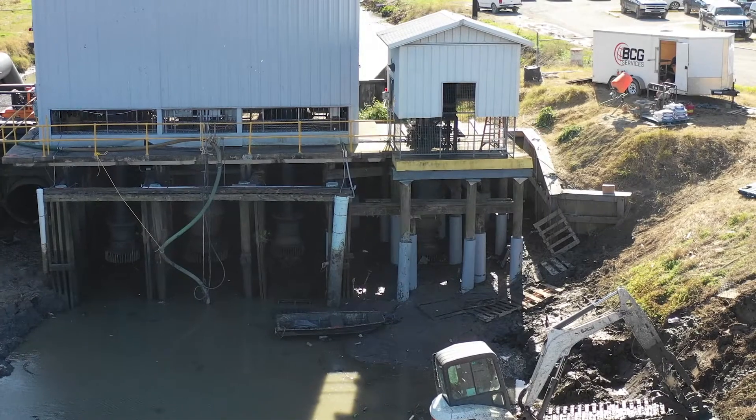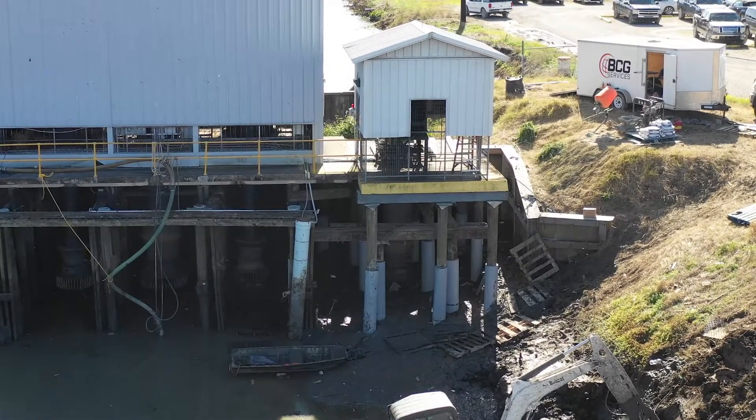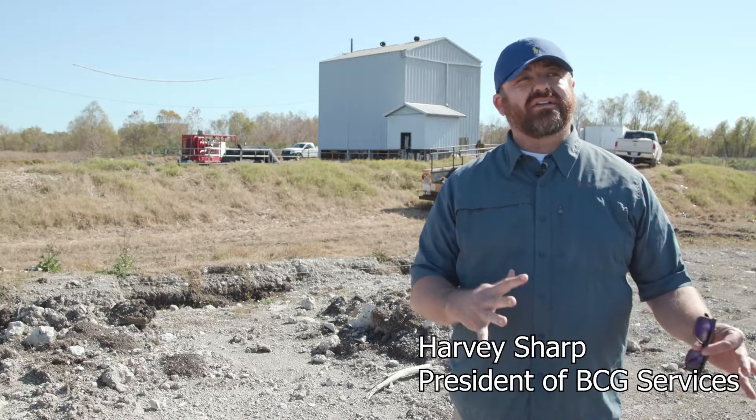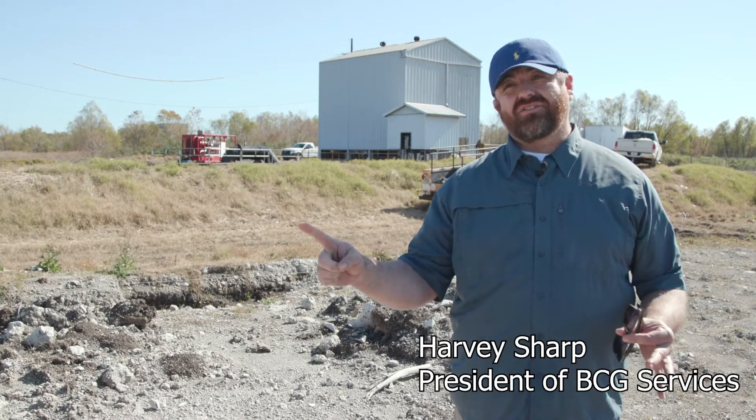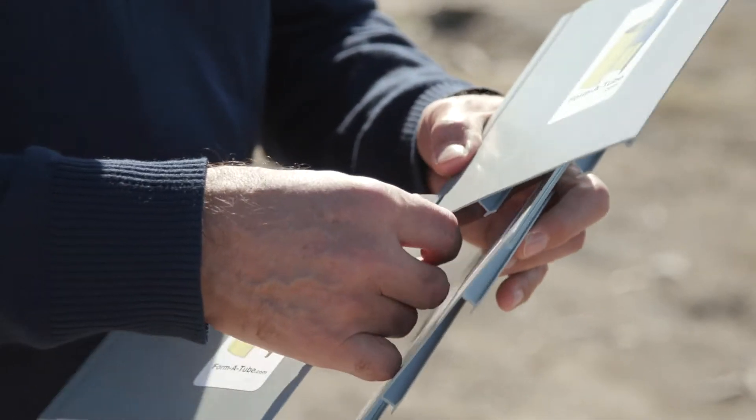That is why Sharp's concrete construction company turned to Formatube's disruptive new technology. In a quarter of the time it would take to do a regular bridge repair — and if they would have to remove the pilings and replace them, we're talking months.